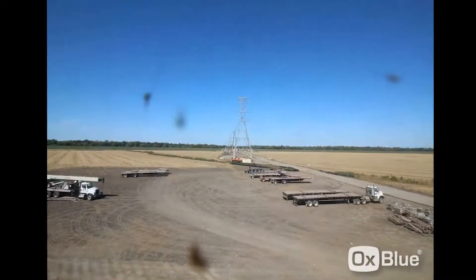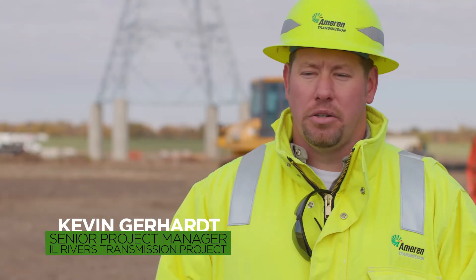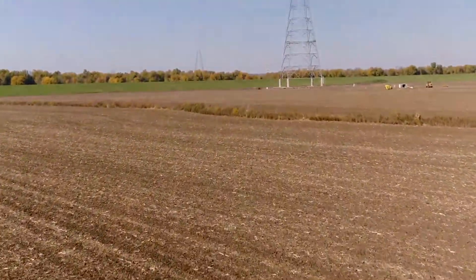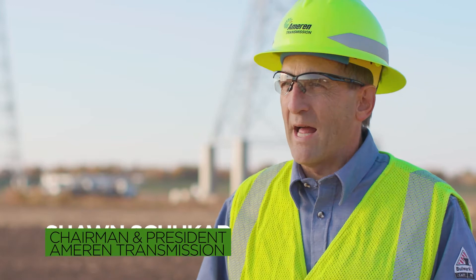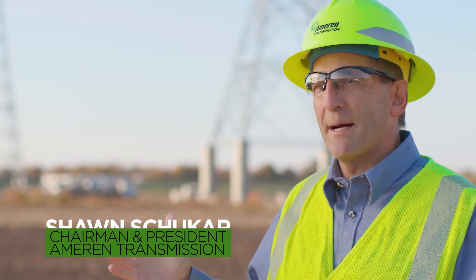The Illinois Rivers program is approximately $1.4 billion. It starts over on the Missouri side around the Quincy area and extends all the way east into Indiana. It's a massive project — a huge investment bringing value to our customers: improved reliability, improved efficiency of the system. And where it connects up to other MVP, or multi-value projects, it brings us access to renewable energy.